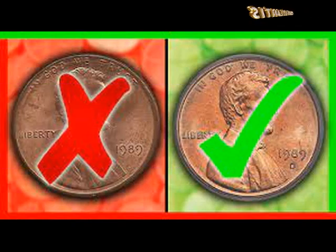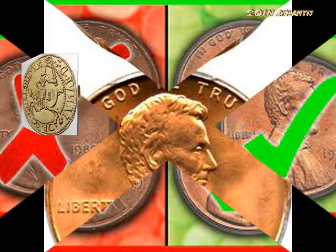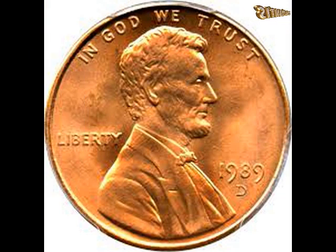How to find a rare 1989 D penny — it's pretty cool that some people have found these rare 1989 D pennies worth more than twenty-one thousand dollars, but here's some more good news: it's possible to find these valuable coins in your pocket change.